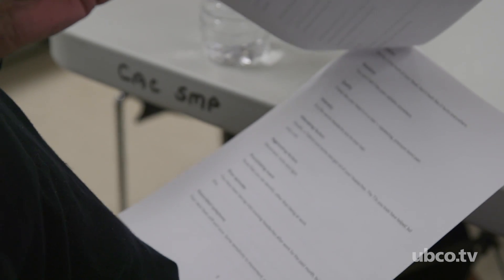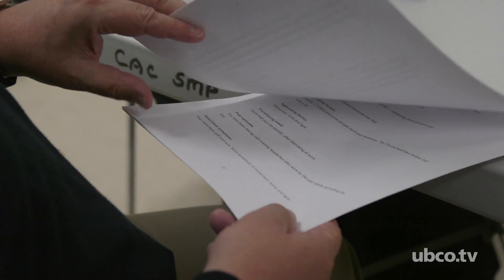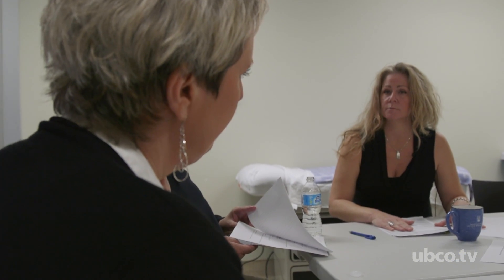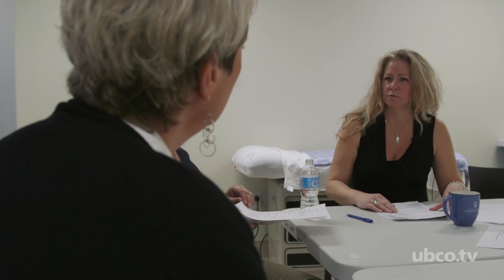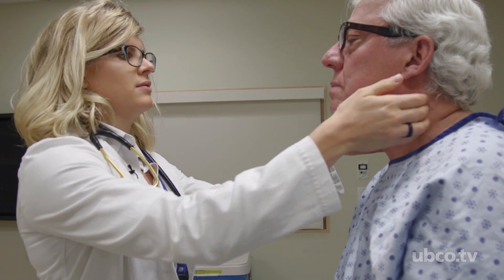Once we have chosen someone to be a standardized patient, it'll depend on what cases come up for a particular exam and we'll go through our standardized patient pool and decide that these three people will fit this particular case. Then we bring them in and we will go through two training sessions and go through all the questions, make sure that their bases are covered, that they're good if they're thrown a curveball of a question, and then they come in on the day of the exam. And sometimes we have to put them in makeup, sometimes they're in gowns.